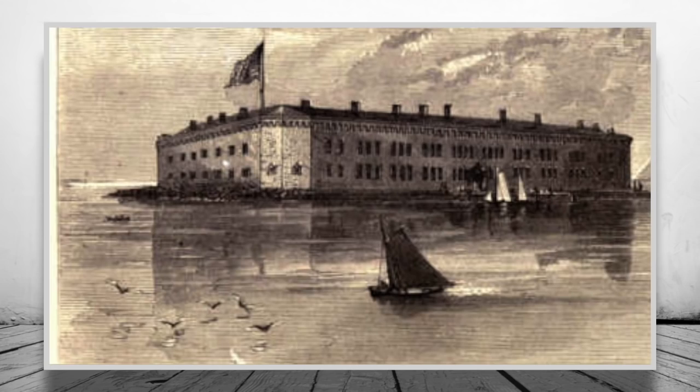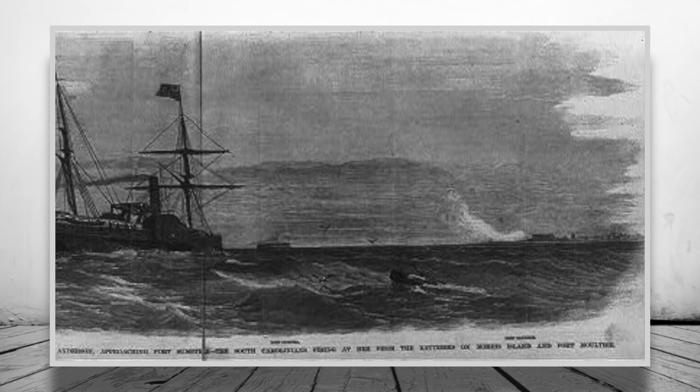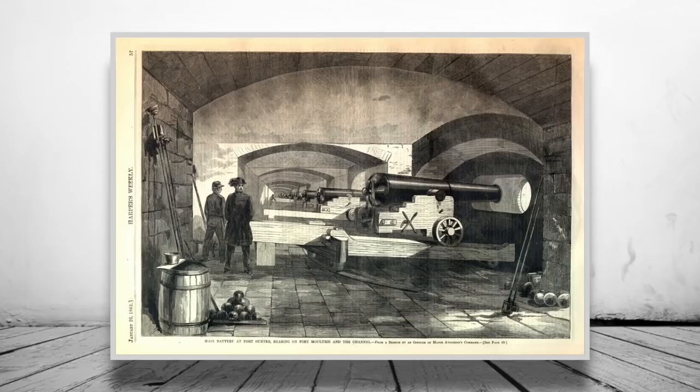On the 9th of January 1861, the steamer Star of the West attempted to resupply the fort with reinforcements but was forced away after being fired upon by Pickens. Anderson was under strict orders not to fire unless in direct defence of the fort, and so was unable to prevent the Star of the West from turning away and sailing off.